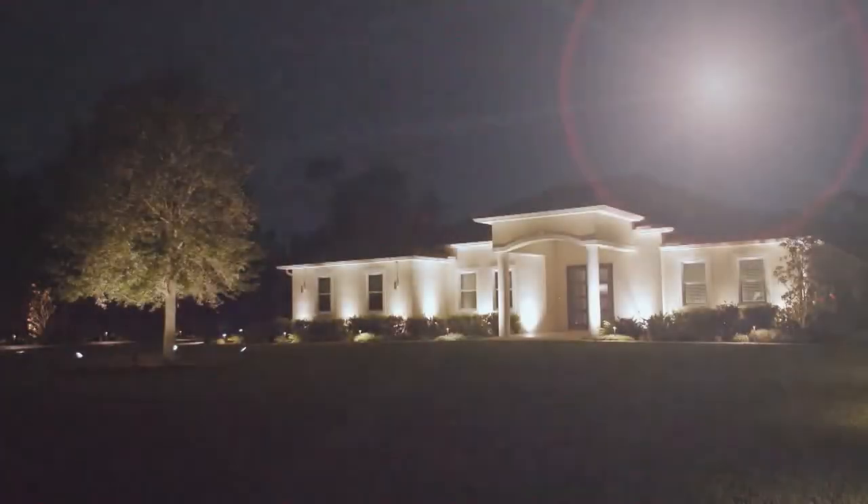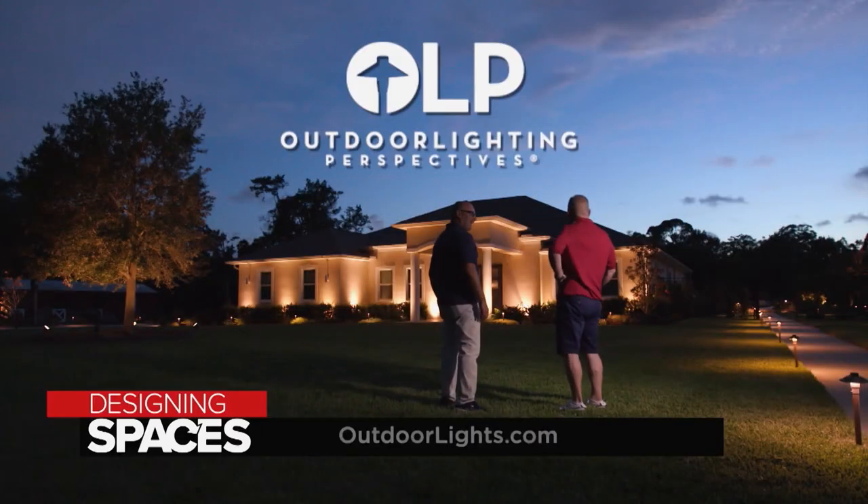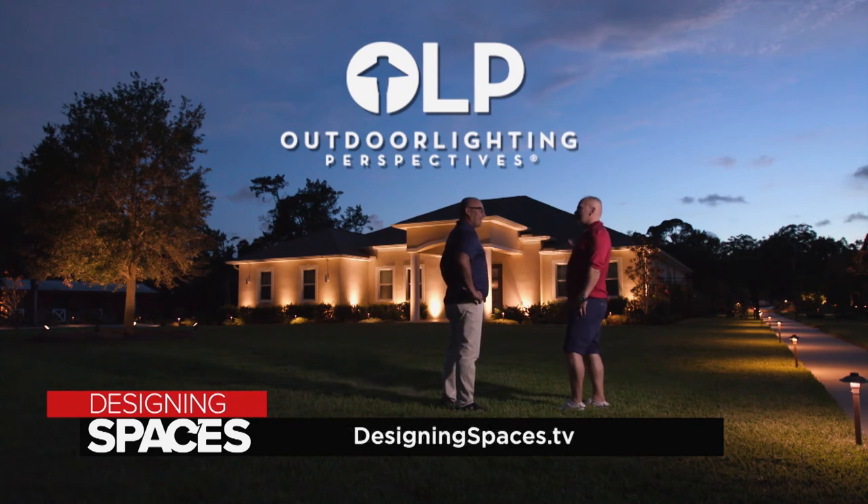So are you ready to see how it all turned out? For more information about outdoor lighting perspectives, visit outdoorlights.com and of course visit us at DesigningSpaces.tv.